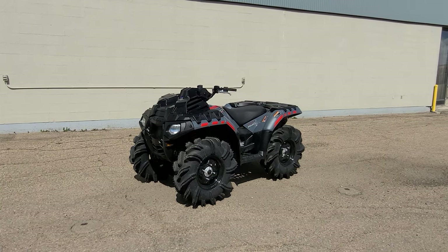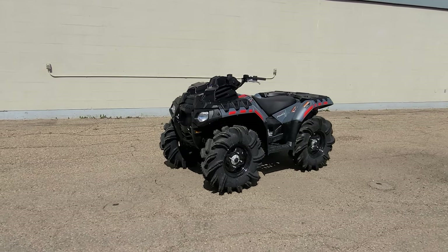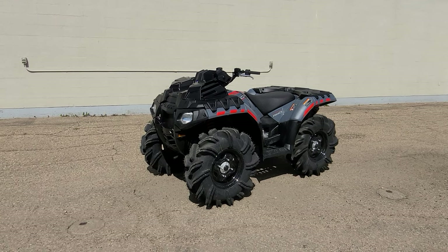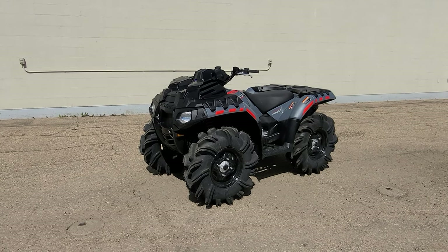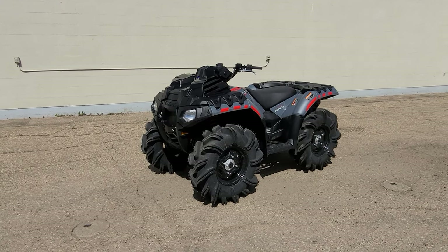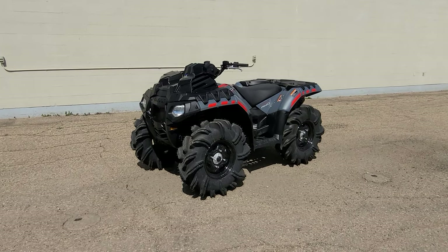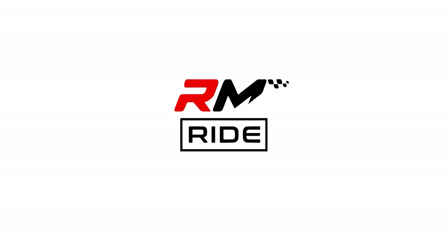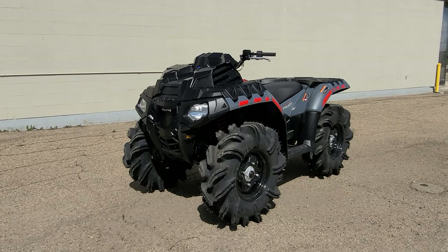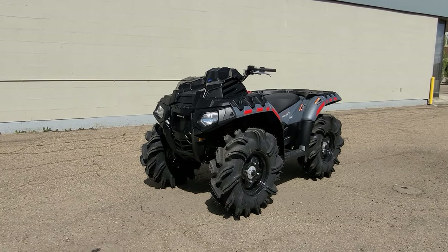Hey everyone, Ride Motor Company here with another video on a beautiful Sunday afternoon in Edmonton, home of Freebie Fridays at Ride Motor Company. Every single week, 52 times a year, we're giving away stuff — whether it's cash, cards, whatever. Click the link below to get entered, and without further ado let's jump into today's video.